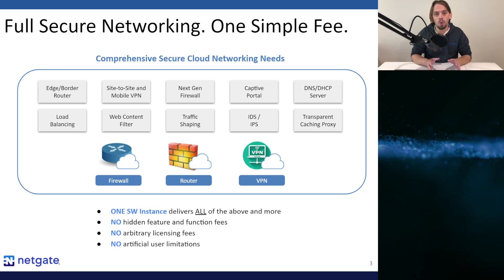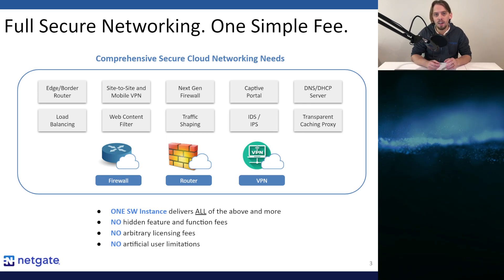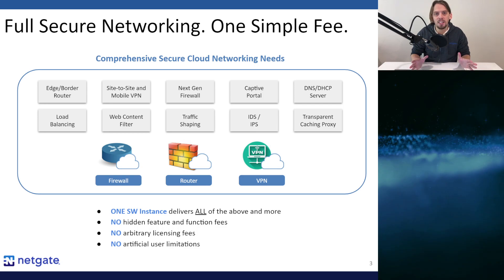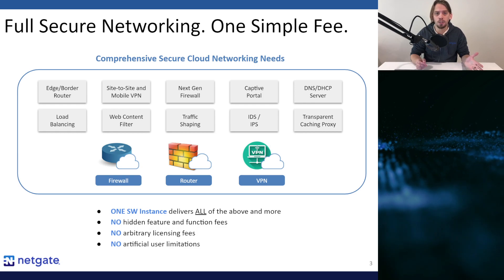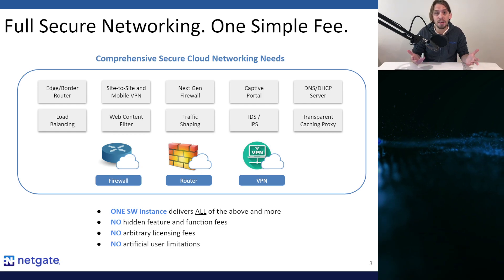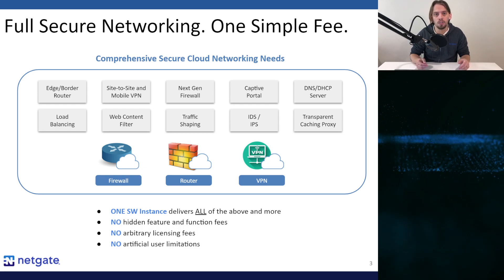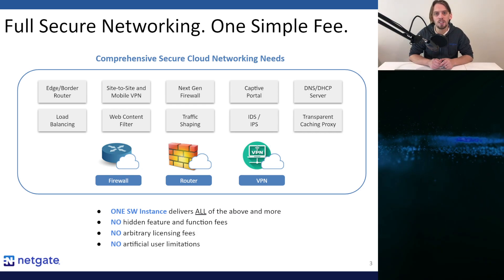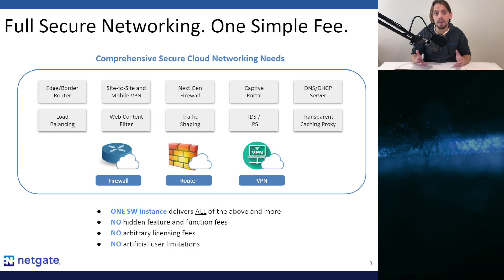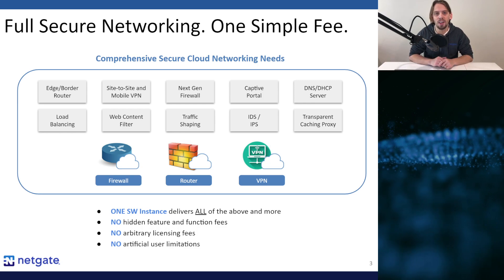Virtual private networks, or VPNs, are essential for the secure movement of traffic across public and untrusted networks. PFSense software has widely used capabilities including operating as a VPN concentrator, acting as a VPN endpoint at remote network locations, and serving in site-to-site VPN connectivity. PFSense Plus software can be configured to use IPsec, OpenVPN, and even WireGuard — the three most widely deployed VPN protocols in use today.